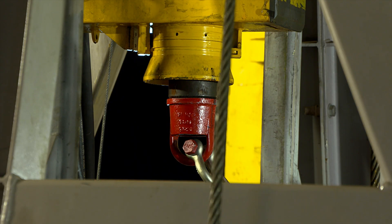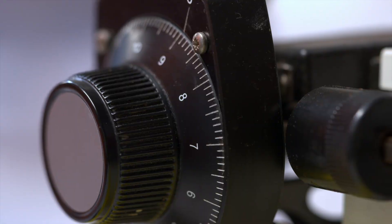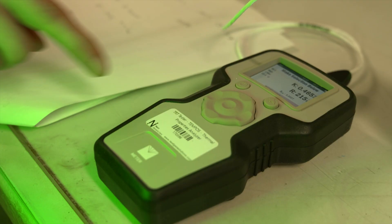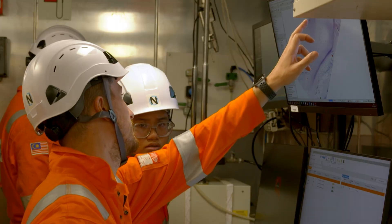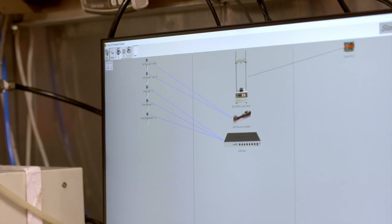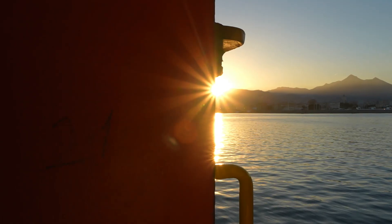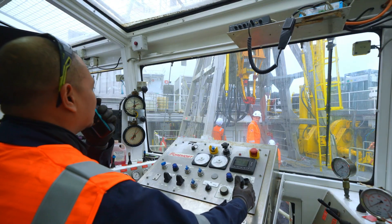The samples are immediately analysed in the onboard geotechnical laboratory before being stored in a temperature-controlled environment for subsequent analyses on land. Thanks to a Starlink satellite connection, the data is immediately shared on the cloud for immediate information exchange.